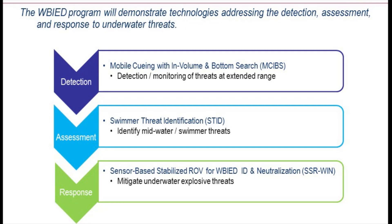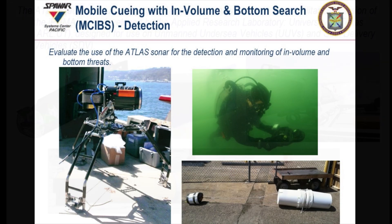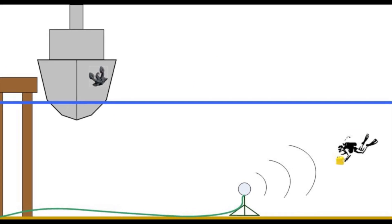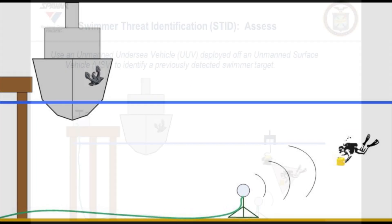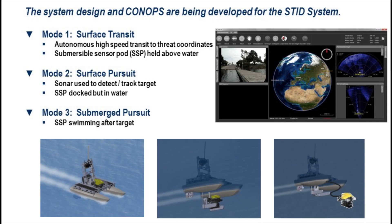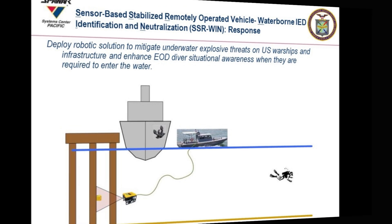The three areas are detection, assessment, and response — with response including localization, identification, and neutralization. The first initiative is mobile queuing with in-volume and bottom search to detect suspicious contacts in the water column at extended ranges, whether swimmer or diver, before they reach a security perimeter. The second is swimmer threat identification, which security personnel can use to make positive identification of a swimmer or diver attempting to enter a security perimeter. The third is a sensor-based stabilized ROV for WBIED identification and neutralization.